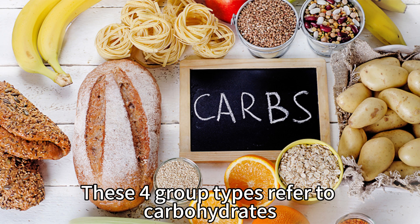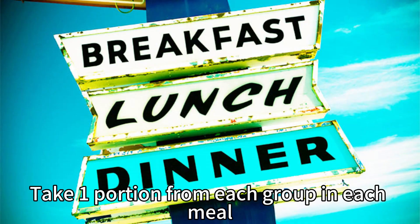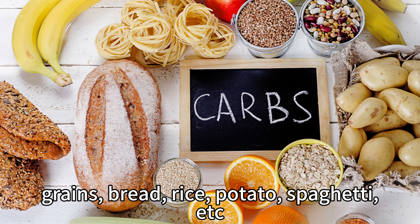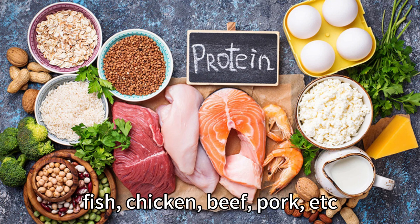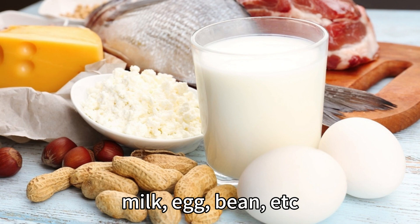These four food group types refer to carbohydrates, protein, vegetables, and fruits. Take one portion from each group in each meal. Each day you will have a total of three servings of carbohydrates including grains, bread, rice, potato, spaghetti, etc. Three servings of lean protein — from meat sources including fish, chicken, beef, pork, etc., or non-meat sources including milk, egg, bean, etc.